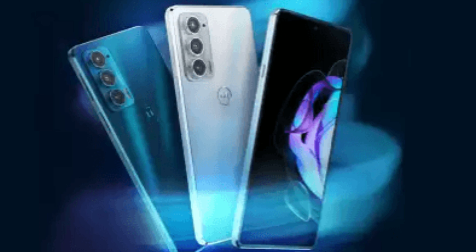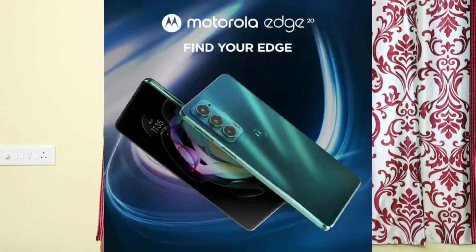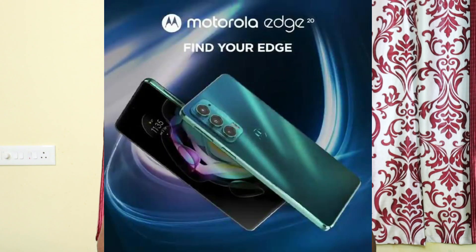There is a fingerprint sensor on the side. It has a 4000mAh battery with 30W charging. It has LPDDR4X RAM and UFS 3.1 storage. It also provides an SD card slot, NFC, and dual Wi-Fi support. This is also an IP52 water and dust resistant smartphone. It comes in two colors — frosted barrel and frosted emerald.